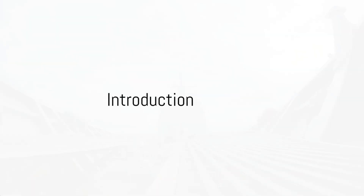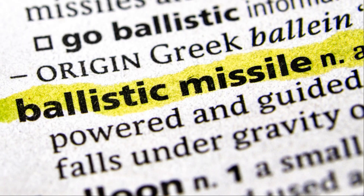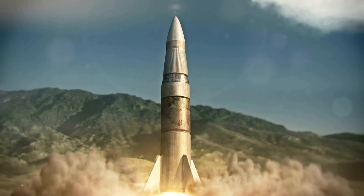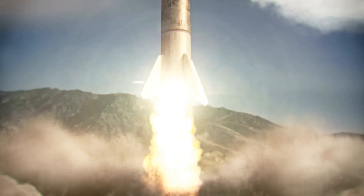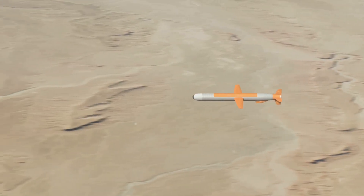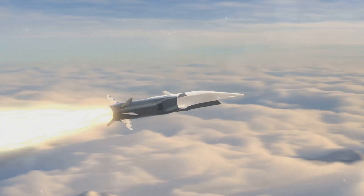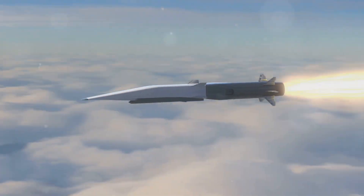Have you ever wondered what the difference is between a cruise missile and a ballistic missile? Today we're going to demystify that for you. We will explore what each of these missiles are, their unique capabilities, and the different platforms from which they're launched. We'll also touch on their range and speed and discuss their development and deployment. If you're curious about these high-tech weapons that have shaped modern warfare, you're in the right place. Stick around as we delve deep into the world of missiles.